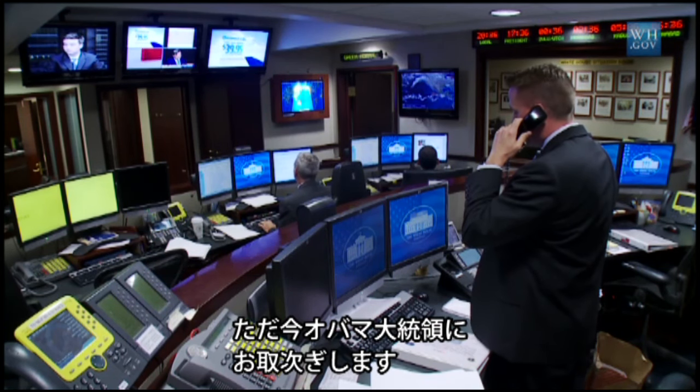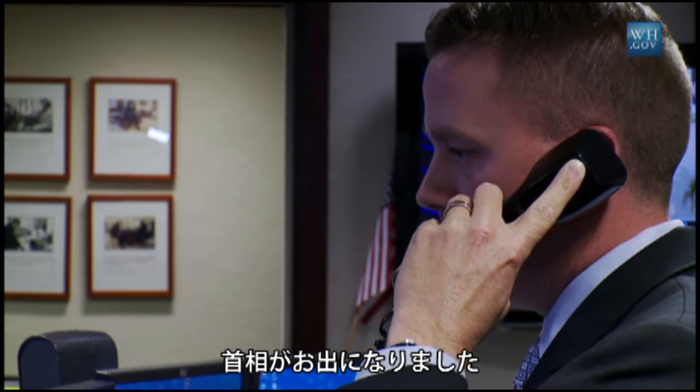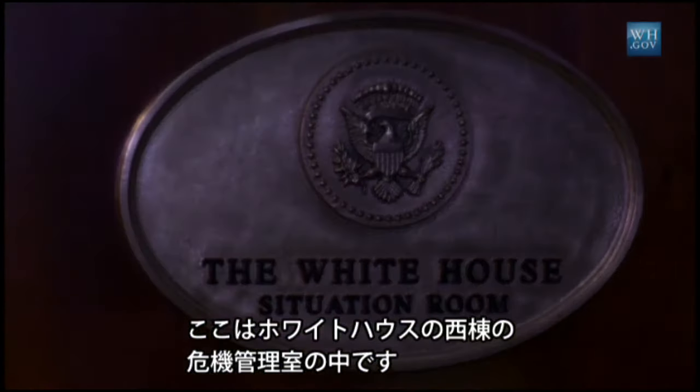Good evening, Mr. Prime Minister. We're here in the West Wing of the White House, inside the White House Situation Room.